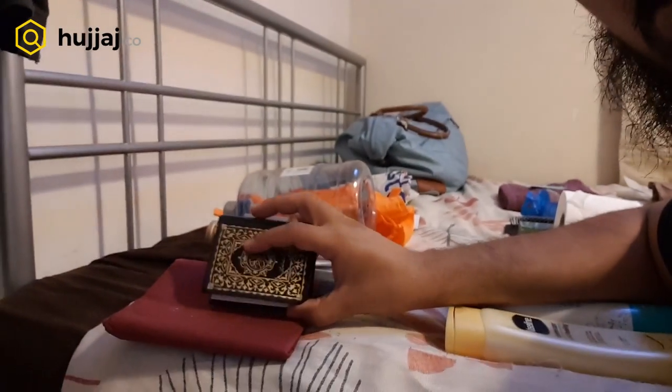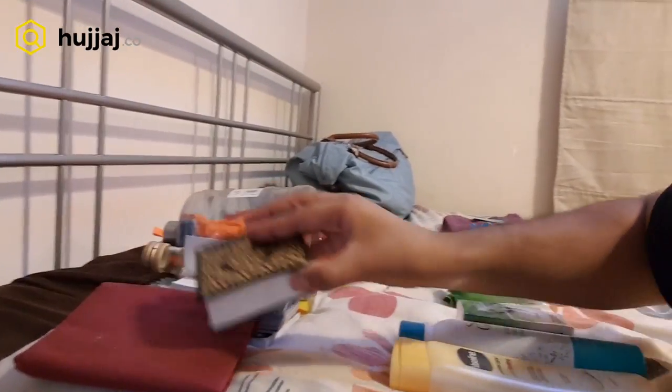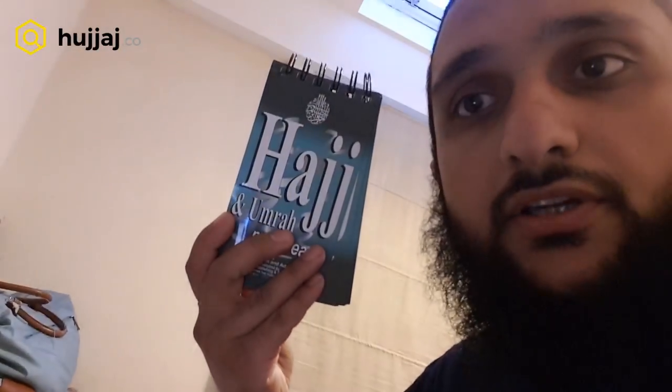So the first thing I've got here is a small Quran and a prayer mat — a musalla. It's not just good for when you're traveling; it's also good when you're in Masjid Haram, if you're in a busy area it's nice to just put something down. I've also got a dua book like Hisn al-Muslim, a Hajj guide of some kind, and some other dua books.